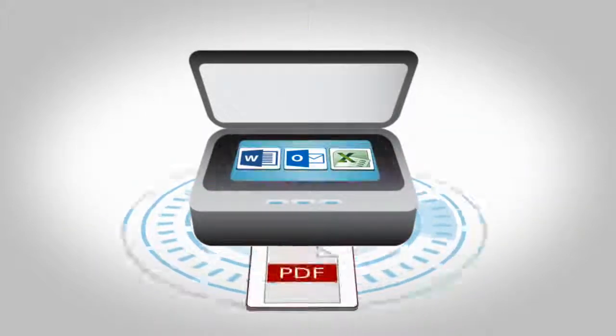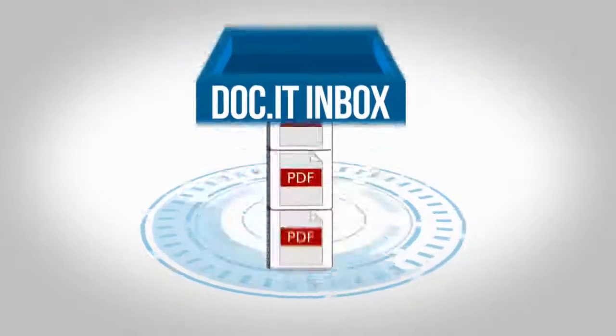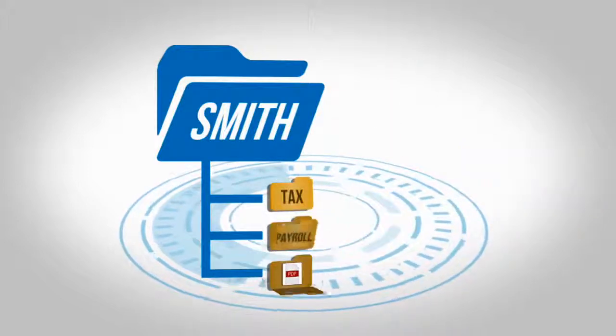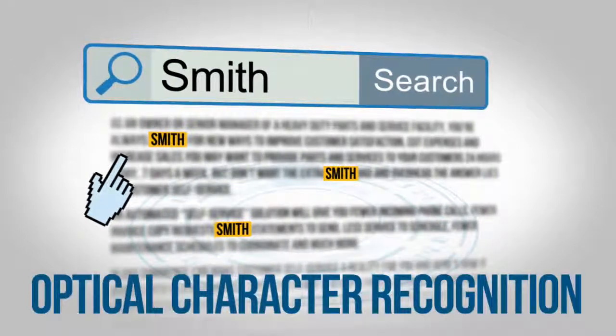Docket's scan and organize tools include advanced forms recognition used to identify documents by type, automatically applying naming conventions before placing them into the correct folder. Documents from any type of scanner are converted to fully searchable text using optical character recognition.